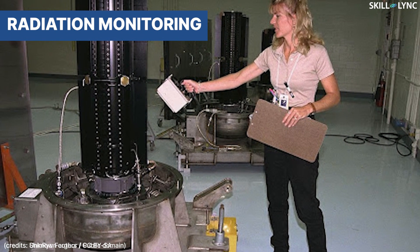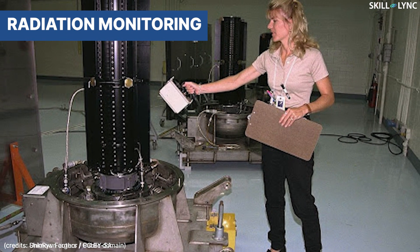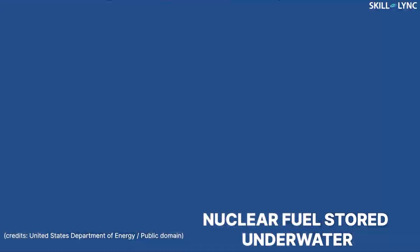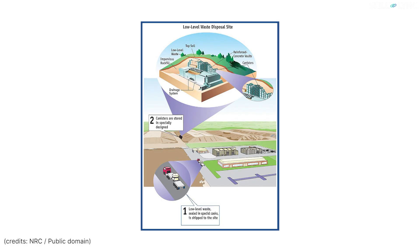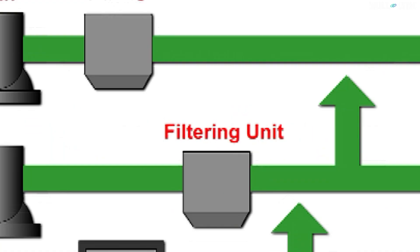People working in the power plant are also constantly monitored for overexposure to radiation. The waste generated in the nuclear power plant is also disposed off safely such that it does not affect the environment. The solid waste from the power plant is kept in a near-surface disposal facility which is constructed to contain the radioactive waste until it decays.